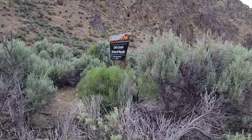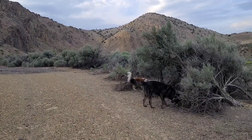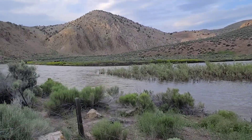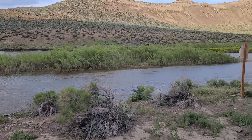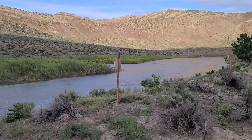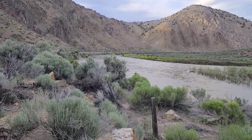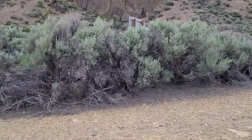We are at the Carlin Canyon historical wayside. This is BLM land and we are right beside the Humboldt River. You'll see some cattle on the other side of the river there. This is the Humboldt River and this road has some history to it - this canyon.